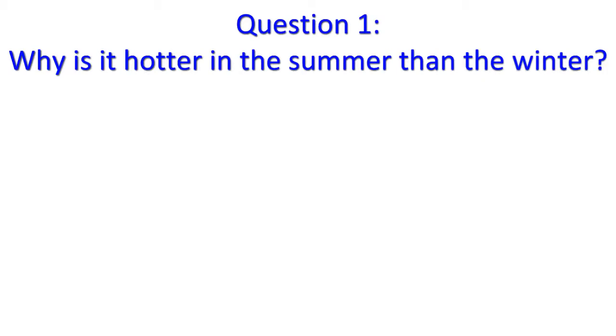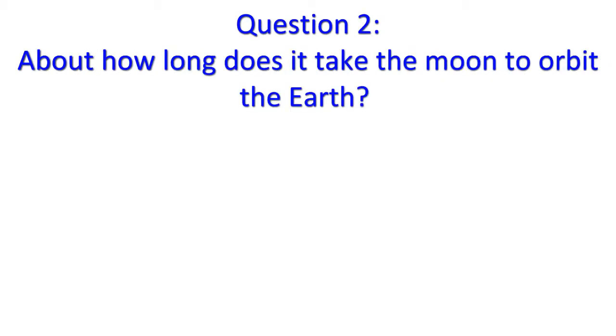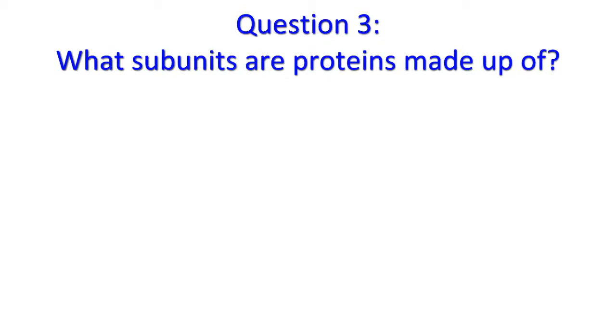Question 1: Why is it hotter in the summer than the winter? Question 2: About how long does it take the moon to orbit the Earth? Question 3: What subunits are proteins made up of?